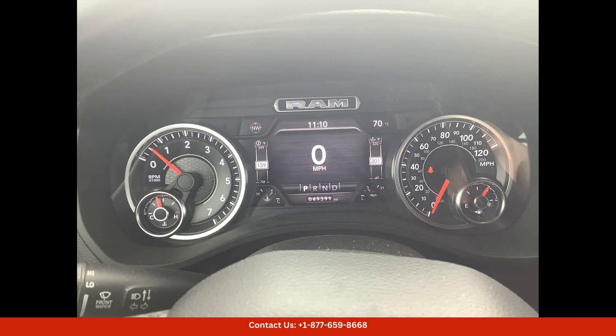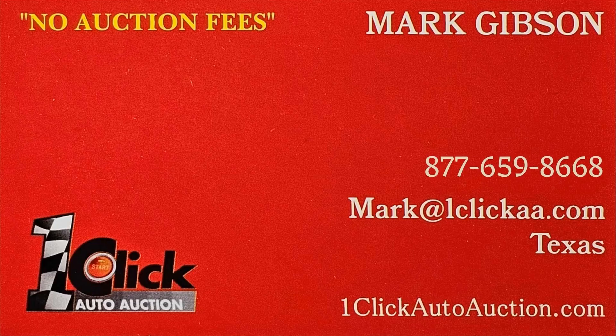Visit our dealership in Waco, Texas to test drive this exceptional vehicle today. Thanks for watching — subscribe to the channel and stay tuned.